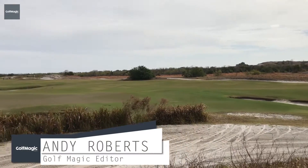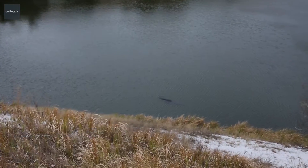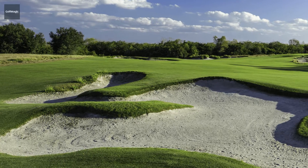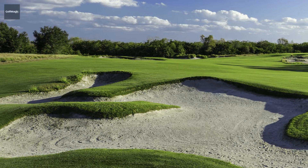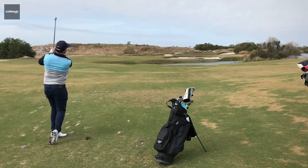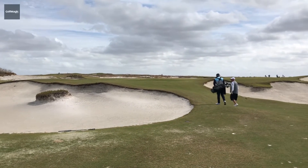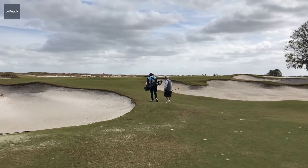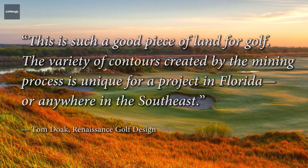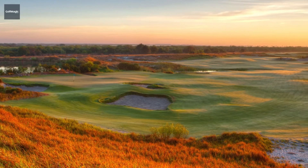With its multiple elevation changes, fairways navigating wild grasses and deep water ponds, and these huge bunkers that roll off towering sand dunes, Streamsong Blue seems designed by discovery rather than by intention. Created by Renaissance Golf Designs renowned architect Tom Doak, who already has four designs ranked among the top 100 in the world, Streamsong Blue is equally destined for golfing greatness.